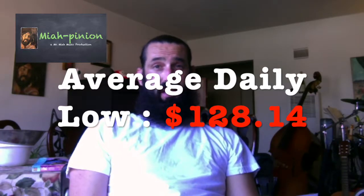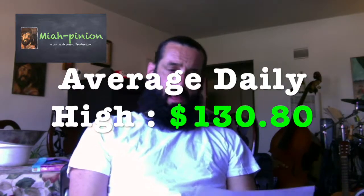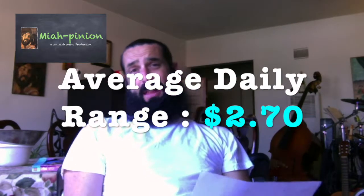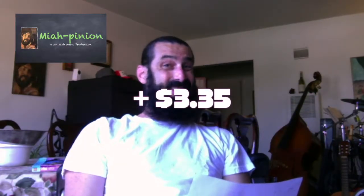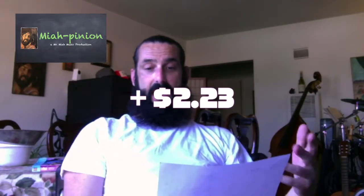This gives us an average daily low for the week of $128.14 and an average daily high of $130.80, which gives us an average range of $2.70 per day. Comparing to last week: last week's weekly average low was $124.79, so this week we're up $3.35 as an average. Last week's average high was $128.57; this week we're at $130.80, so we are $2.23 higher as the average high.